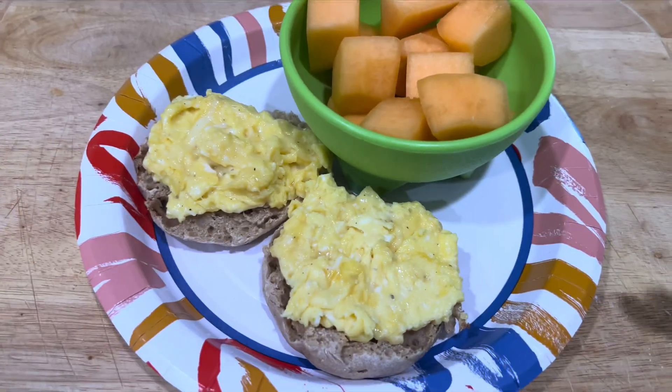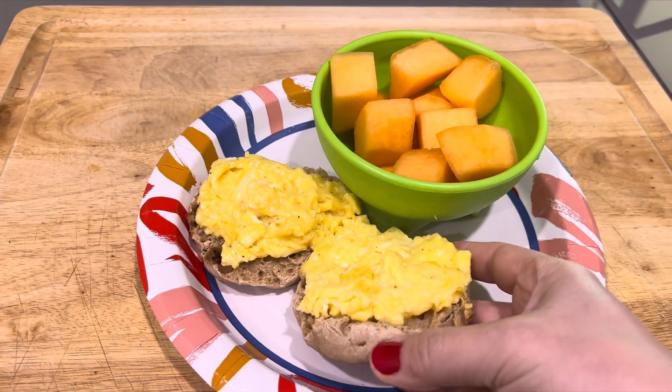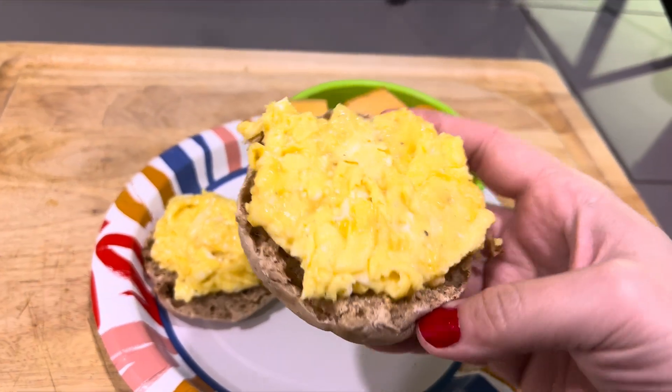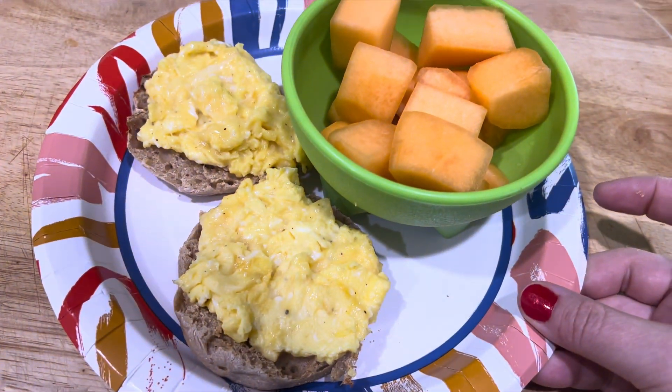Let's get to cooking. There you have it — these are super cheesy and I'm pretty excited to eat it. We are going to go hiking after we eat, so I'm going to eat and then get ready, and then I will take you hiking with us.